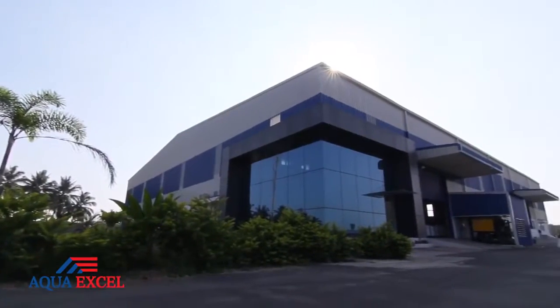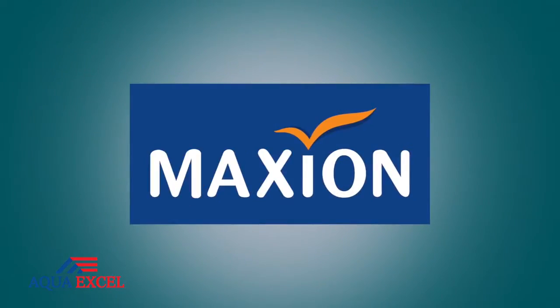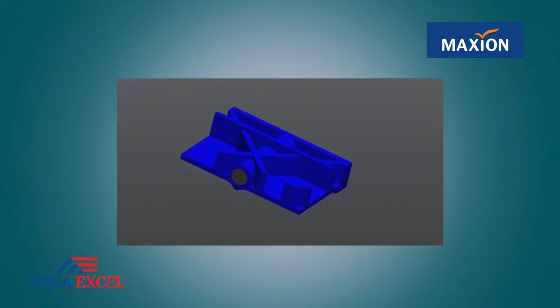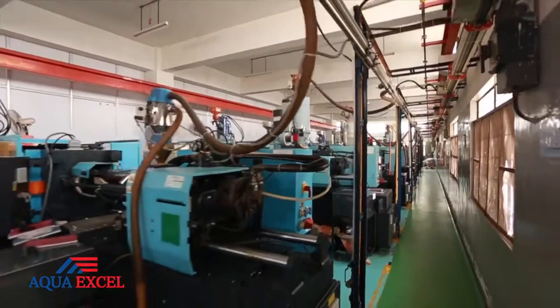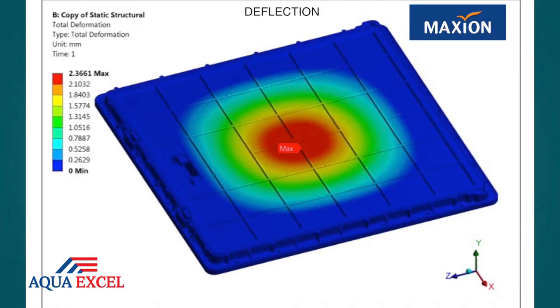We are proud to present India's first complete solution to all manhole cover related issues — Maxine Manhole Covers. Made of steel reinforced high quality engineering polymer, Maxine Manhole Covers are superior in quality and performance. We have ensured its strength using FEA software technology.